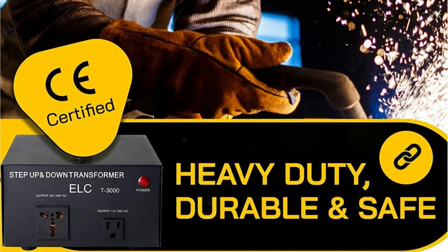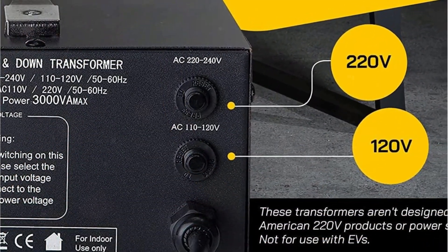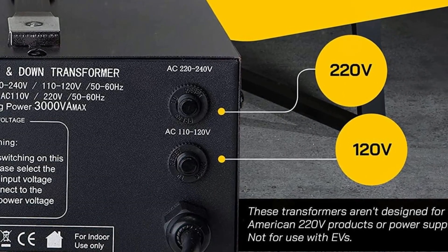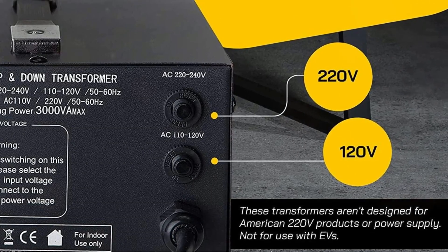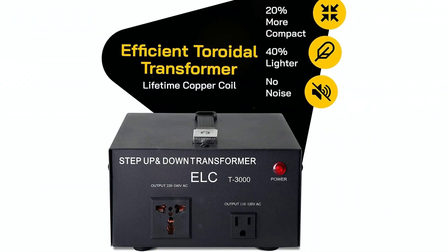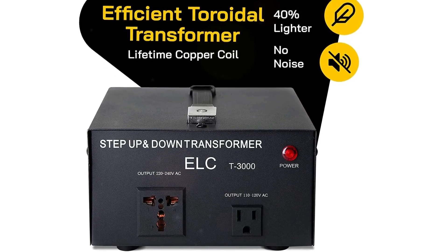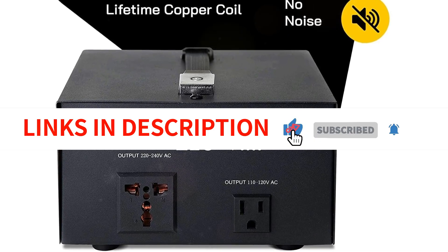The Toroidal Transformer technology used in this device improves efficiency and reduces weight by 20% compared to traditional transformers. The CE certification and the generous 3-year warranty give me confidence in the product's quality and durability. Overall, the LCT Series 3000W Voltage Converter Transformer is a reliable and efficient choice for anyone in need of a step-up or step-down power converter.